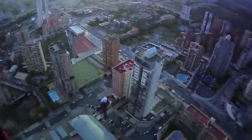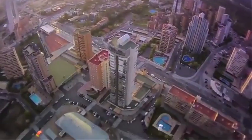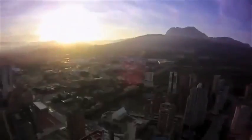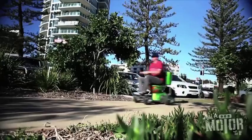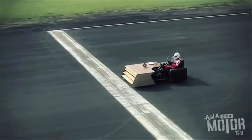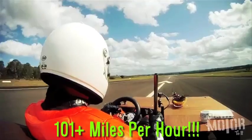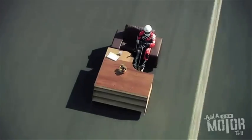Instead, we do things like face jump off hotels in Spain, or build motorized toilets. They like to add motors to random things, including this couch, which successfully went over 101 miles per hour, breaking the world record for fastest couch.